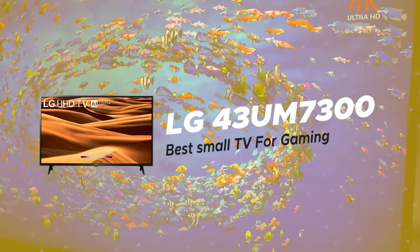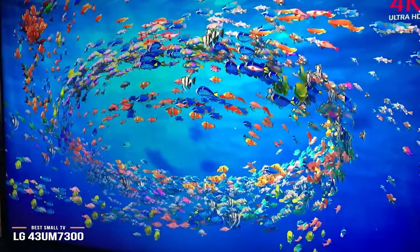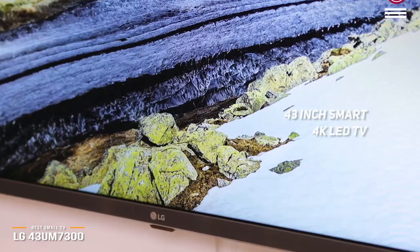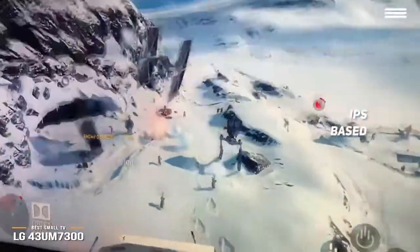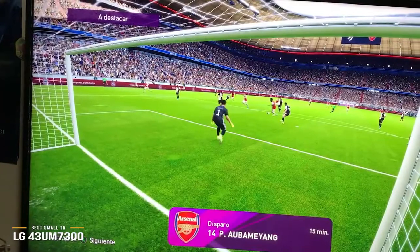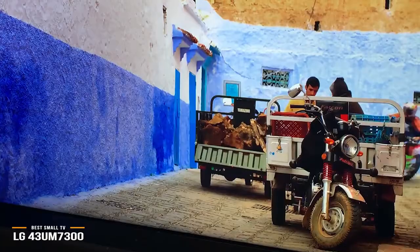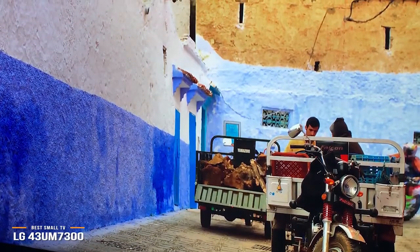Finally, we have the LG 43UM7300, our pick for the best small TV for gaming. If space is a concern or you simply don't want an overwhelmingly large gaming TV, you can always opt for this LG — a 43-inch smart 4K LED TV. It doesn't offer the same display quality as the QLED or OLED models on this list, but it's a great solid small TV choice. This is an IPS-based LED TV which can't hit the maximum brightness of QLED counterparts, but it still offers 10-bit 4K HDR content powered by an A7 Gen 2 CPU. It's also compatible with Google Assistant, Alexa, and ThinQ for voice-free searches and smart home integration. Gaming on this TV is pretty respectable with a great screen and acceptable input lag of around 10 milliseconds, which isn't as strong as the other TVs on our list but still well within an acceptable range for lag-free gaming.